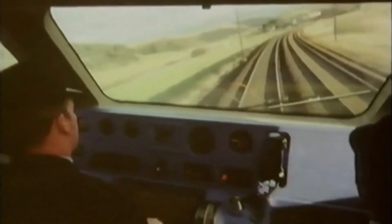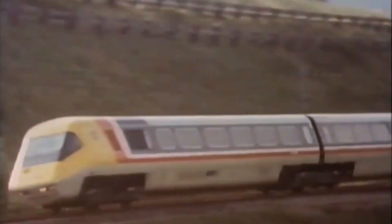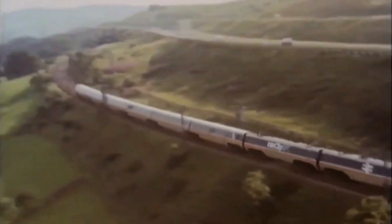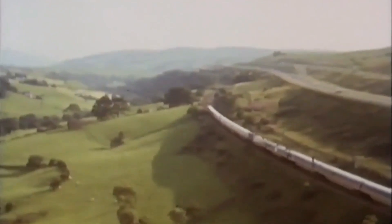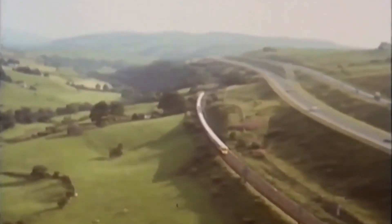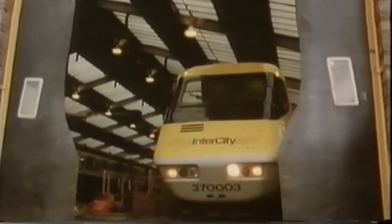Imagine a British train capable of 160 miles per hour, using cutting-edge tilting technology to glide effortlessly around tight corners. In the 1970s, British Rail had a bold vision: a train that would revolutionise travel, outpacing private cars and even domestic air travel. This was the Advanced Passenger Train — the APT — the world's first tilting train, meant to compete with Japan's Shinkansen and France's TGV.